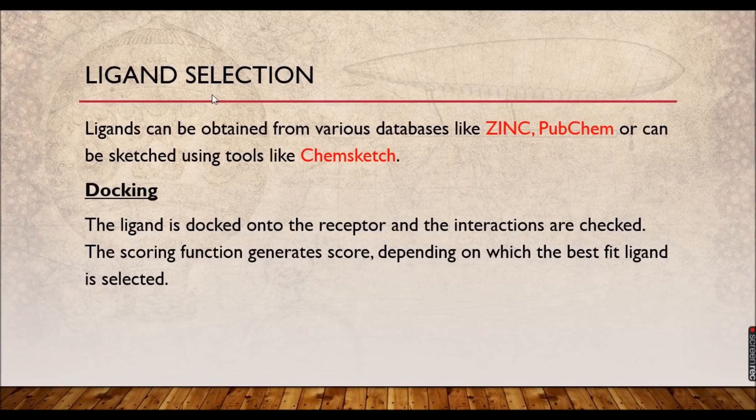The next key stage is ligand selection. You take a ligand which is already available or which you have synthesized. Many databases are available to get the proper structure of the ligand — you can access the Zinc database or PubChem through the internet. We will see how to use PubChem and protein.plus, where you can do docking calculations and energy calculations. You can also use ChemSketch or Chem3D or ChemDraw to draw your ligand of choice.